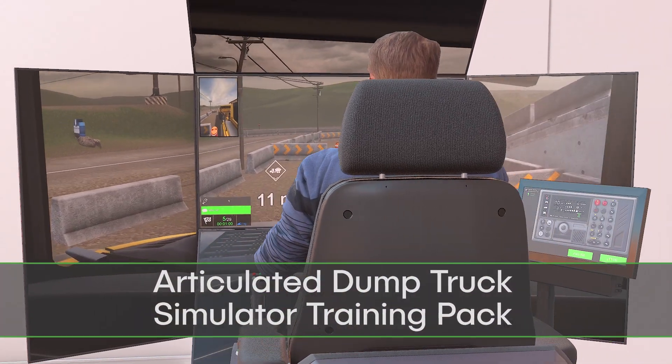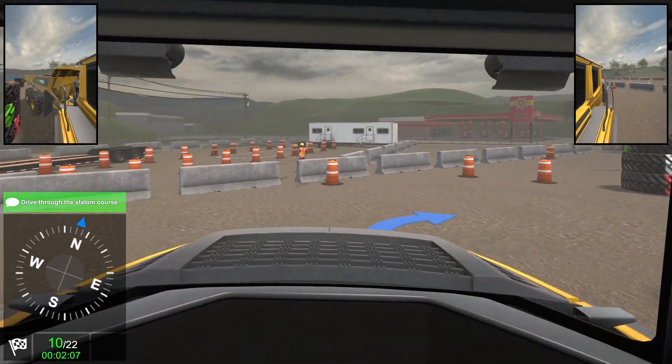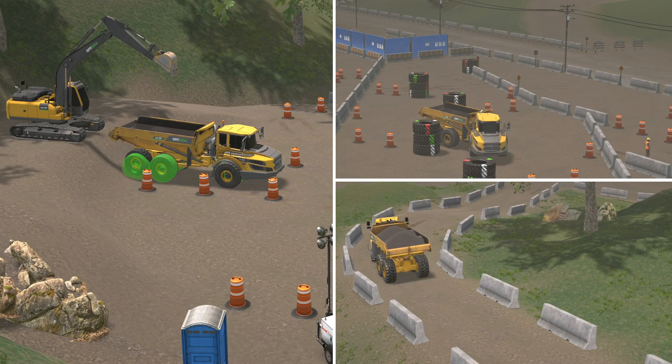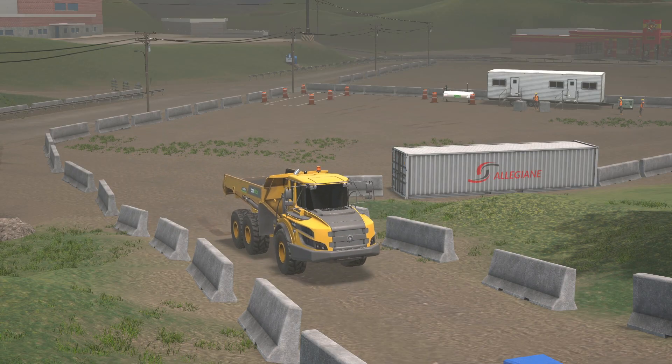Introducing the Articulated Dump Truck Training Pack, the only simulation that accurately replicates rolling stability, material piling, and engine response, resulting in industry-leading training outcomes.